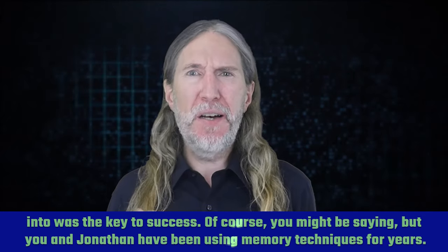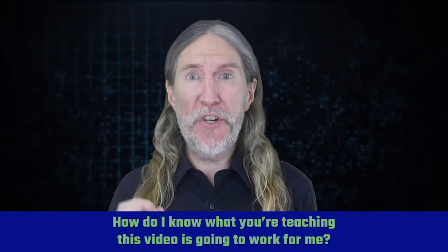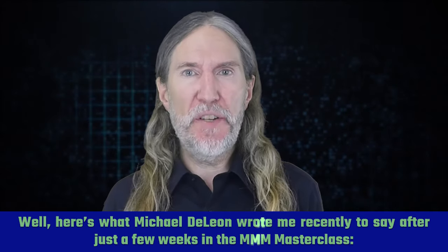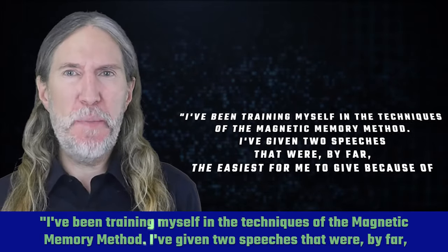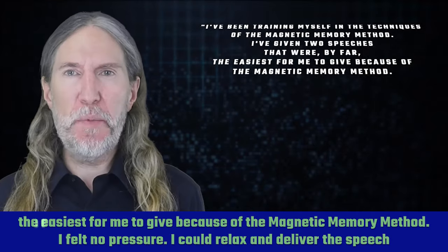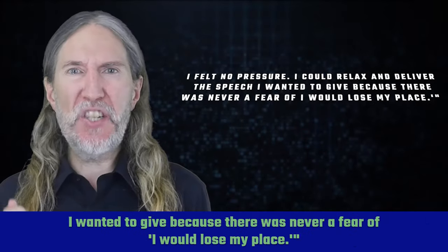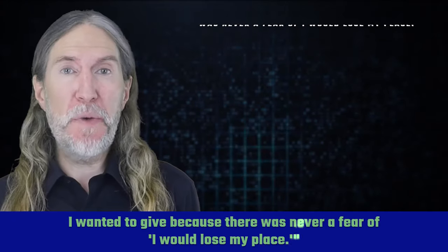You might be saying, but you and Jonathan have been using memory techniques for years — how do I know what you're going to teach in this video is going to work for me? Well, here's what Michael DeLeon wrote me recently after just a few weeks in the Magnetic Memory Method Masterclass: "I've been training myself in the techniques of the Magnetic Memory Method. I've given two speeches that were by far the easiest for me to give. I felt no pressure. I could relax and deliver the speech I wanted to give because there was never a fear that I would lose my place."